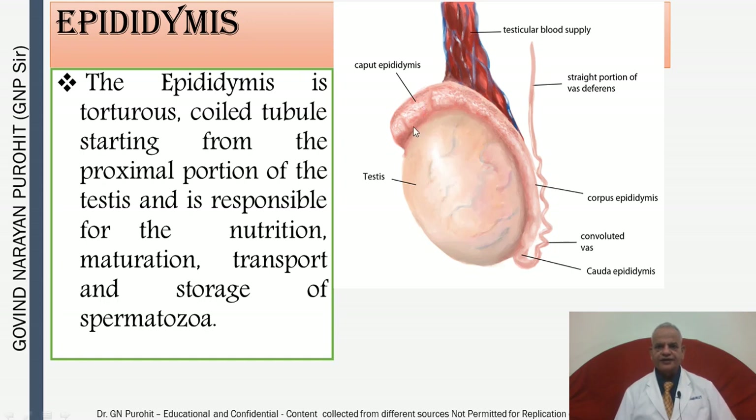In this picture you can see the testes and the caput epididymis or head of the epididymis, the corpus or body of the epididymis, and the cauda epididymis. Also visible are the testicular blood supply, the straight portion of the vas deferens, and the convoluted portion of the vas deferens to which the epididymis is attached.